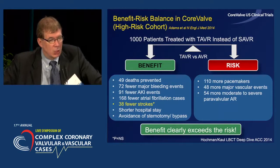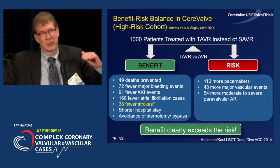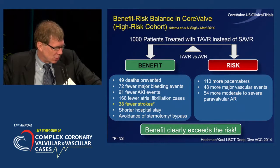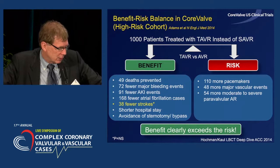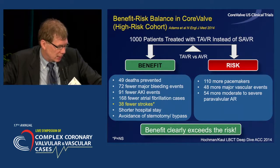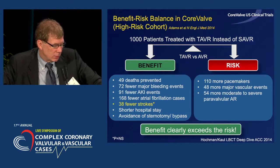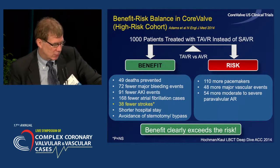Sanjay Kahl, an advocate of appropriate statistical analysis of all clinical trials, has put together the high-risk cohort comparison: 49 fewer deaths, 72 fewer major bleeding events, 91 fewer cases of acute kidney injury, 168 fewer cases of atrial fibrillation, 38 fewer strokes — though not statistically significant — shorter hospital stay, and avoidance of surgery, at the expense of about a 20% increased risk of pacemakers, 48 more vascular complications, and more moderate or severe perivalve regurgitation. Given this, the benefit clearly exceeds the risk.